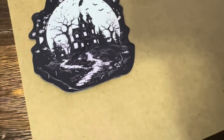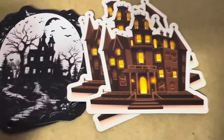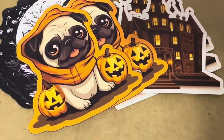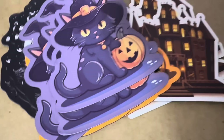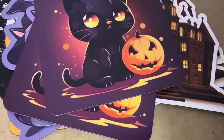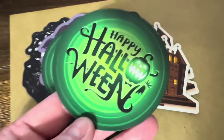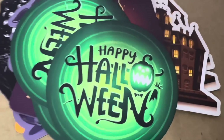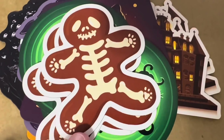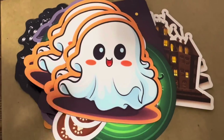Angelica got three of the black-and-white haunted house magnets, four of the haunted house color version, two of the pug Halloween, four of the Halloween black cat, two of the candy corn eyes cat, three of the green Happy Halloween magnets — they almost look neon — three of the gingerbread skeleton, and four of the little ghost magnets. Thank you so much, Angelica.